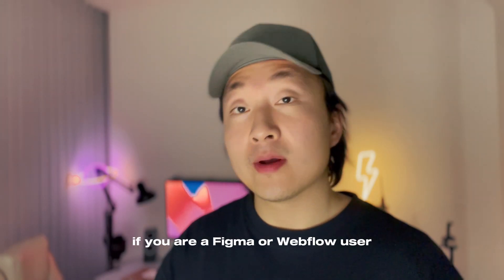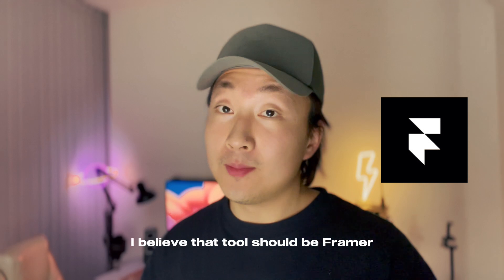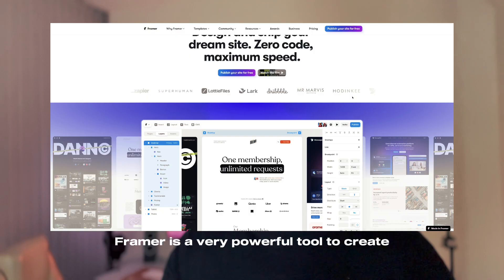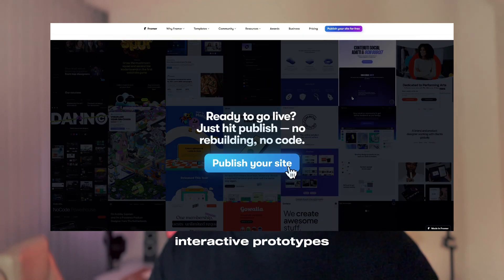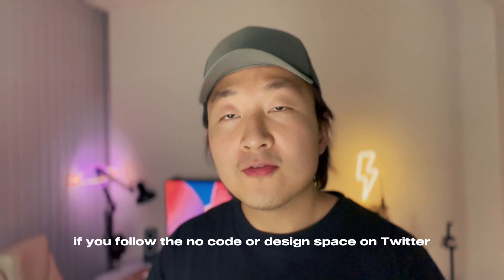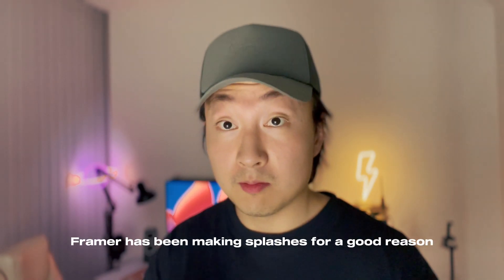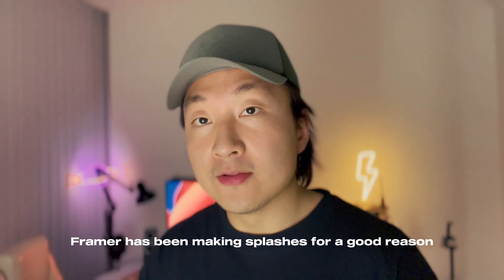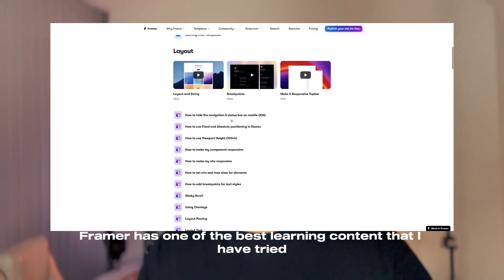If you are a Figma or Webflow user who is looking for a new tool to try in 2023, I believe that tool should be Framer. Framer is a very powerful tool to create interactive prototypes and designs without the need to write any code. If you follow the no-code or design space on Twitter, you will definitely know that Framer has been making splashes for a good reason. Framer definitely has one of the best learning content that I have tried.